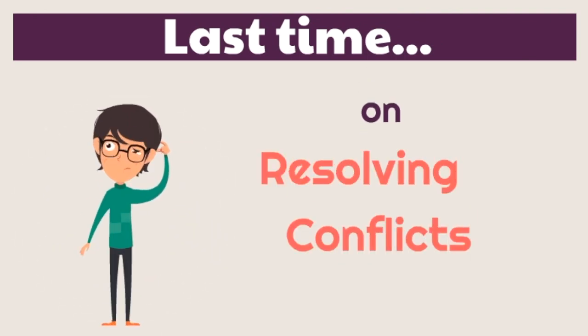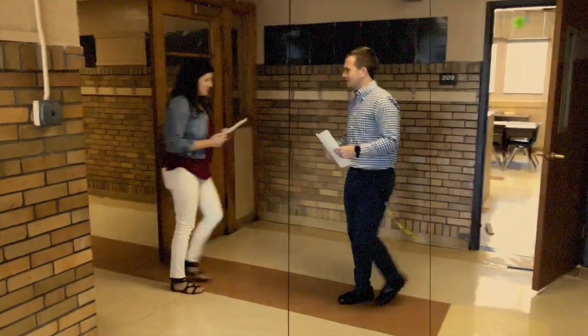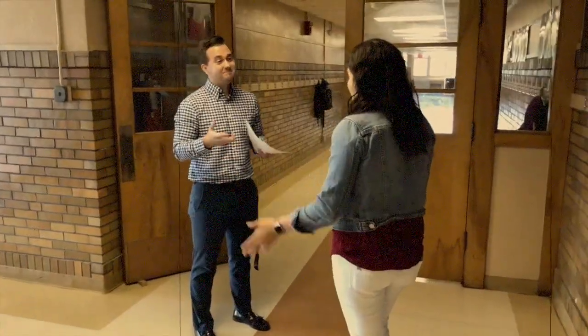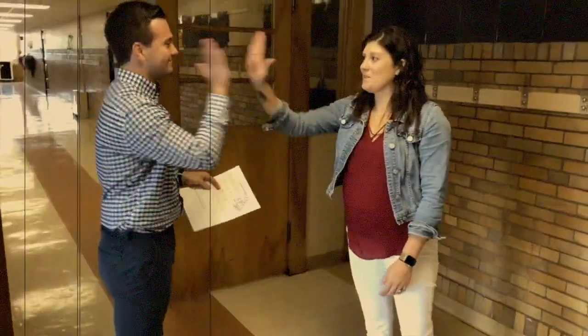Last time on Resolving Conflicts, Mr. Burke and Mrs. Stoll had a conflict in the hallway. Luckily, Mrs. Stoll was able to keep her cool. They were able to communicate respectfully and solve the problem.